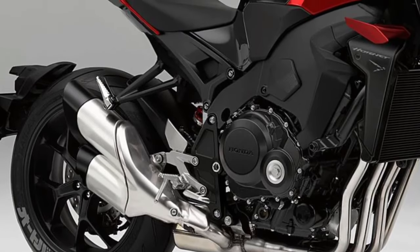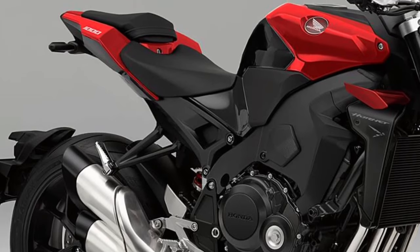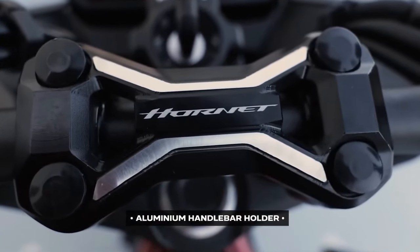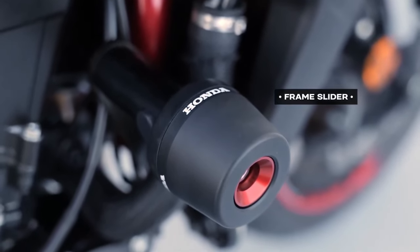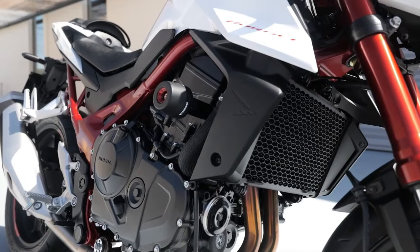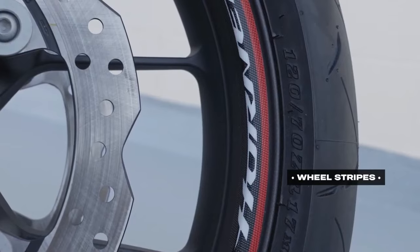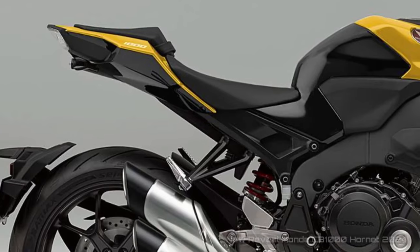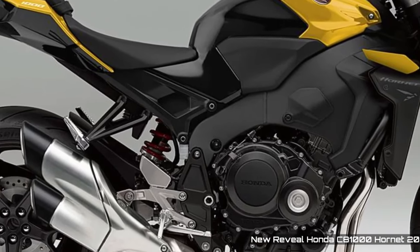Motorcycle enthusiasts have reason to be excited by the rumors that have recently emerged from Japan. It looks like Honda is planning to launch a future Honda Hornet 1000 with an impressive output of almost 200 horsepower. This daring street fighter could hit the market in 2024, bringing a new level of excitement to lovers of high-performance motorcycles. According to Japanese press sources, Honda is working hard on the development of this new Hornet, which would be a bigger and bolder version of the current CB750 Hornet. The brand strategy is to revive the iconic Hornet nomenclature with an even more powerful model.